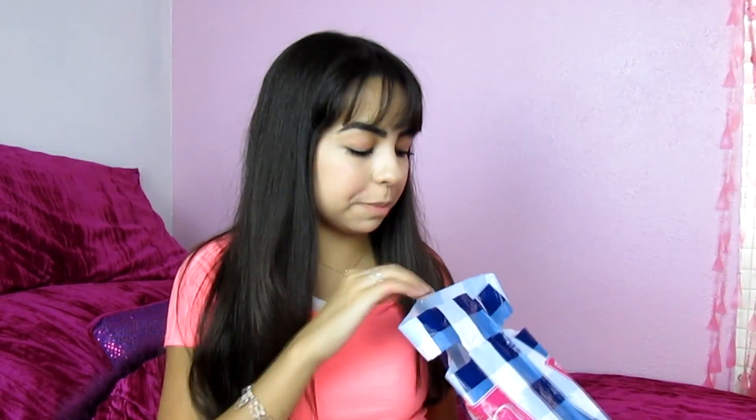I went to Bath & Body Works and picked up some Germ-X because I need it around and people always ask for it. I got five or six — I got the Boardwalk Vanilla Cone which smells like vanilla, Beautiful Day which I really like, Sweet Pea which was my original favorite, Cool Coconut Colada which smells like coconut, and Flawless which smells like perfume. I also picked up one last thing — Pink Chiffon Lotion. I don't know if I'll keep it or save it for a giveaway I'm planning, since I still have a lot left of mine.